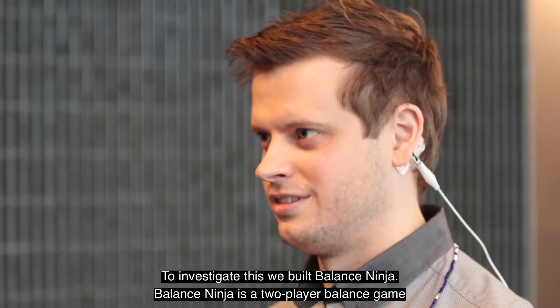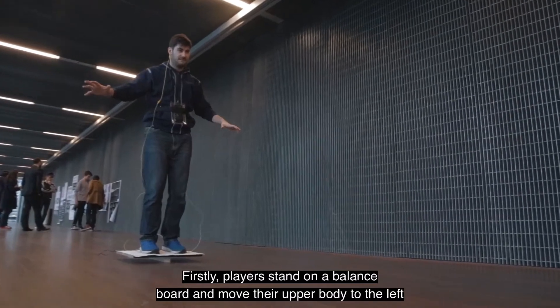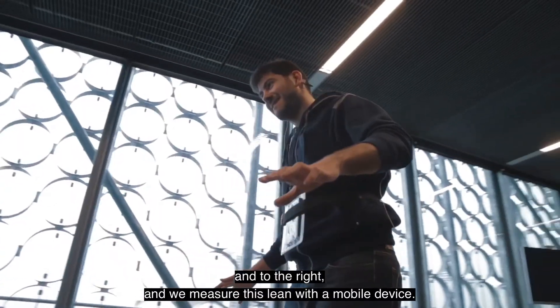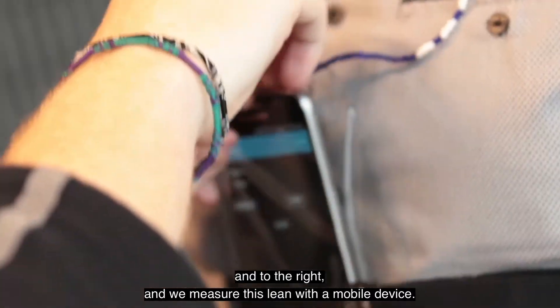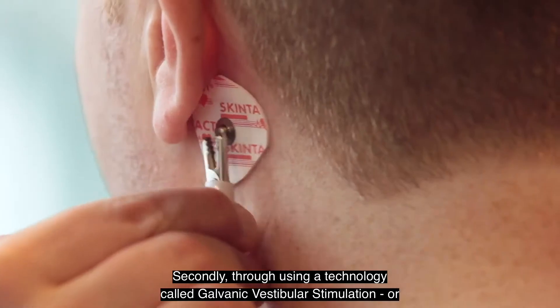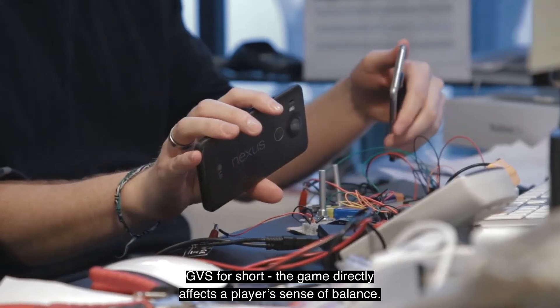Balance Ninja is a two-player balance game where players directly affect the balance of their opposing player. Players stand on a balance board and move their upper body to the left and to the right, and we measure this lean with a mobile device. Through using a technology called Galvanic Vestibular Stimulation, or GVS for short, the game directly affects a player's sense of balance.